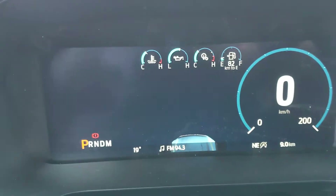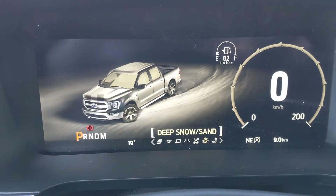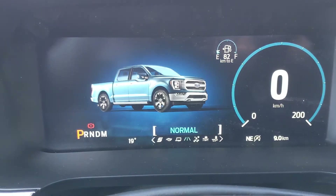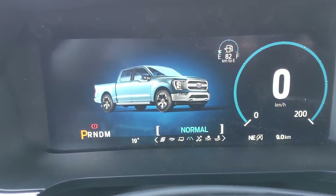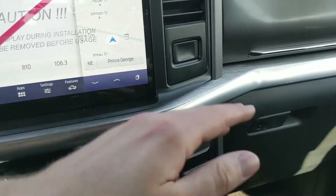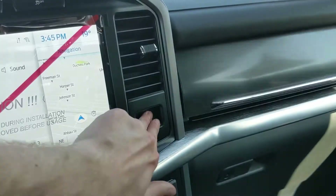Your drive mode selector offers normal, slippery, deep snow/sand, and mud/ruts modes. On the opposite end you have tow/haul, eco, and sport modes, so you can customize your driving experience quite a bit. On the right side of the screen you have a 12-volt power outlet and a 120-volt power outlet.